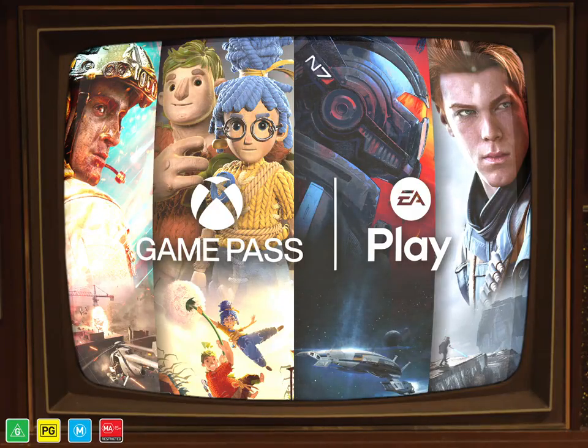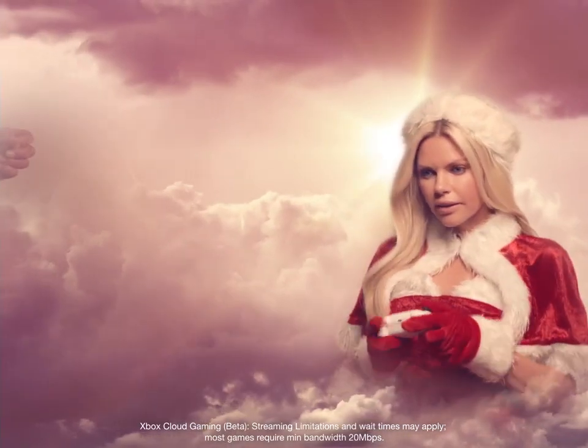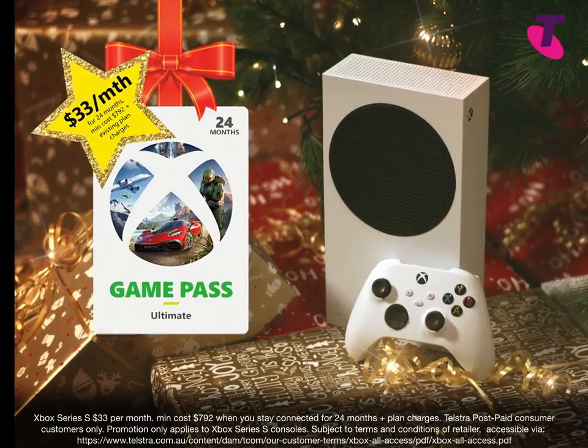EA Play Membership and cloud gaming — it's like a veritable smorgasbord of Xbox family fun.